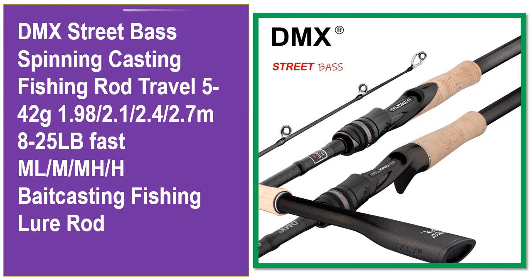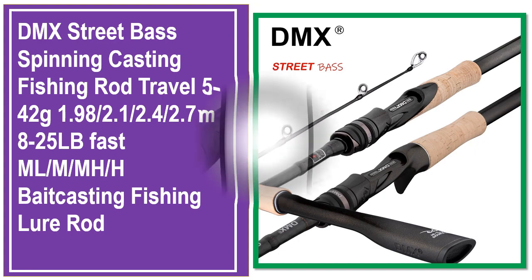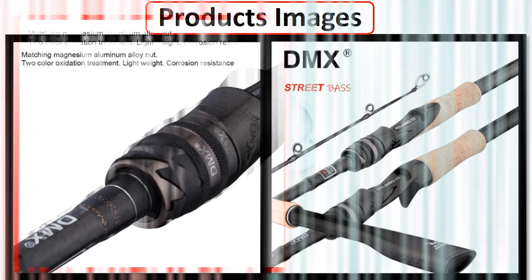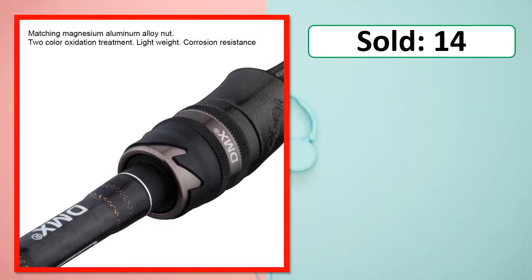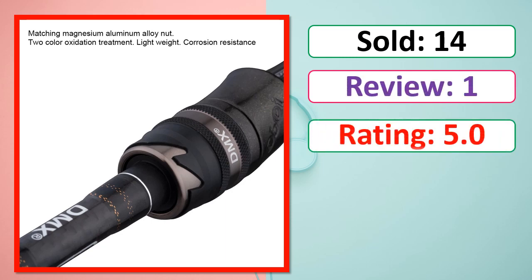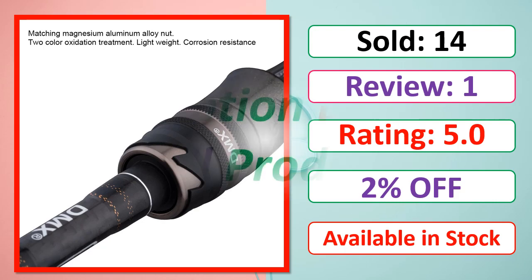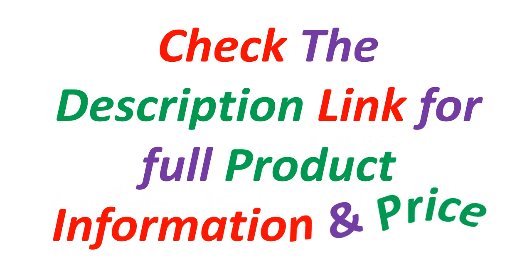At number 5. This is best quality products. Products images, sold, review, rating, percent off, available in stock. Check the description link for full product information and price.